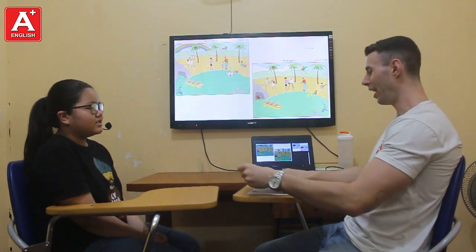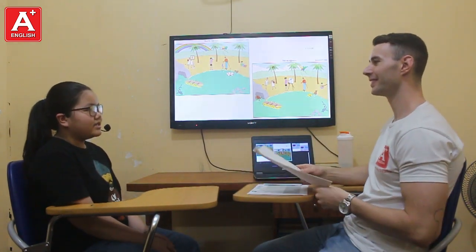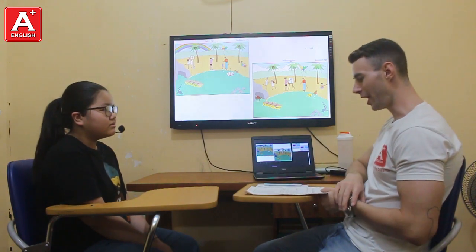Hello. Hello, teacher. How are you today? I'm great, thank you. And you? Okay, thank you.